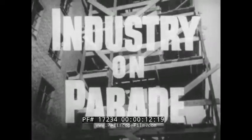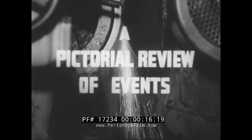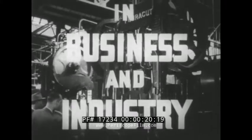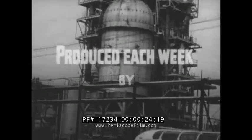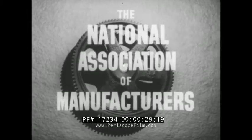Industry on Parade, a pictorial review of events in business and industry, produced each week by the National Association of Manufacturers.